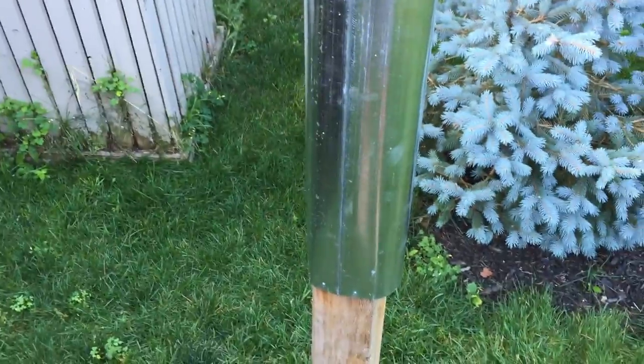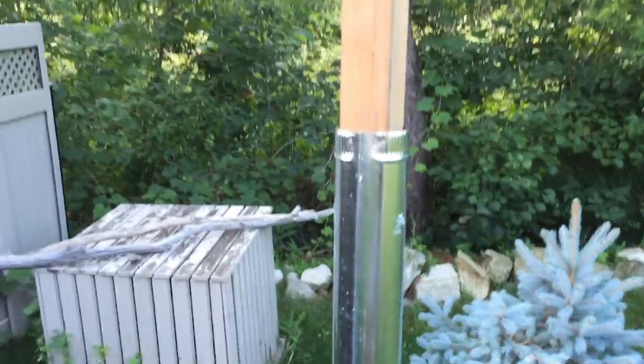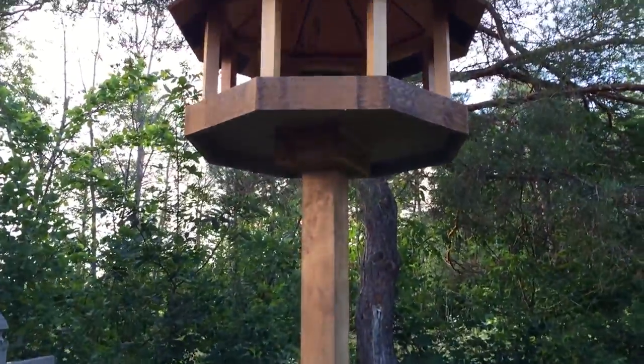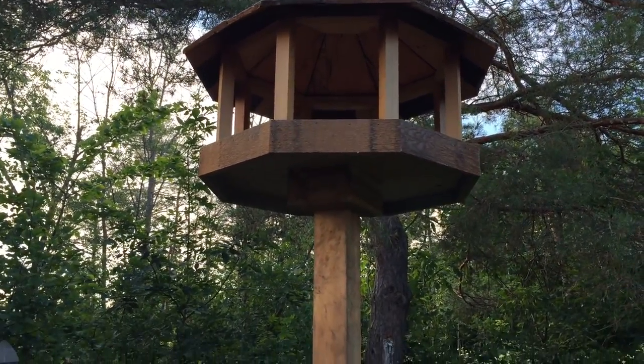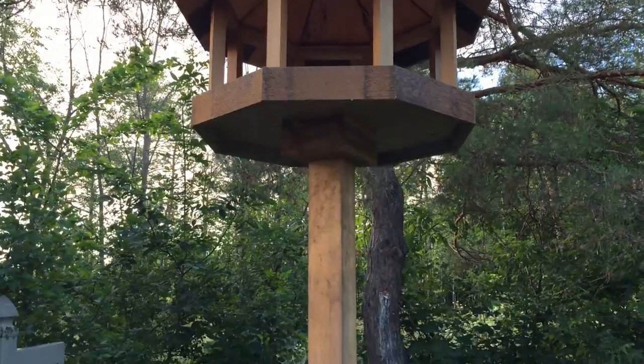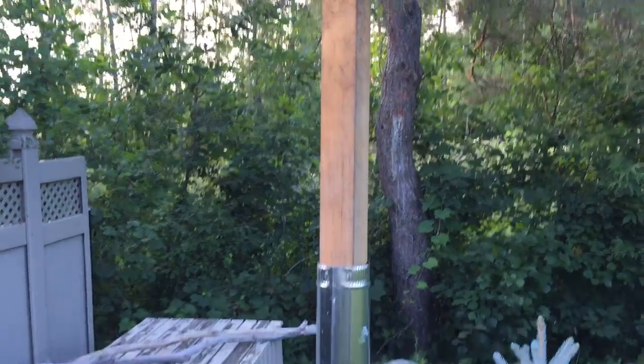The squirrels are not able to climb up the 8-foot pole to get up to the birdhouse. It's working great and we're looking forward to a nice time in the winter with birds coming.